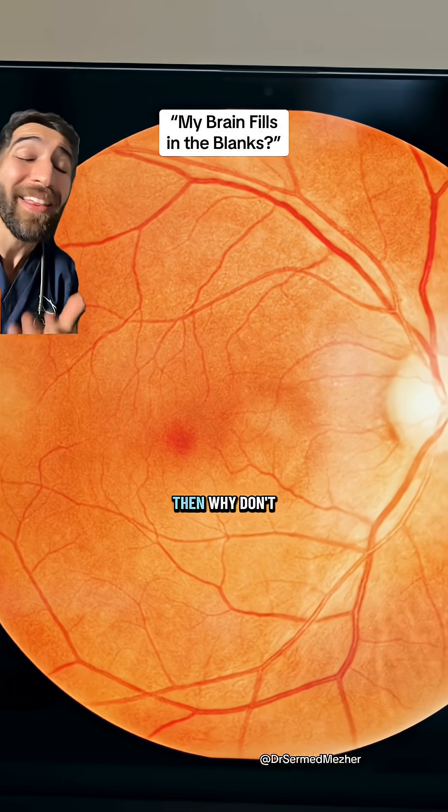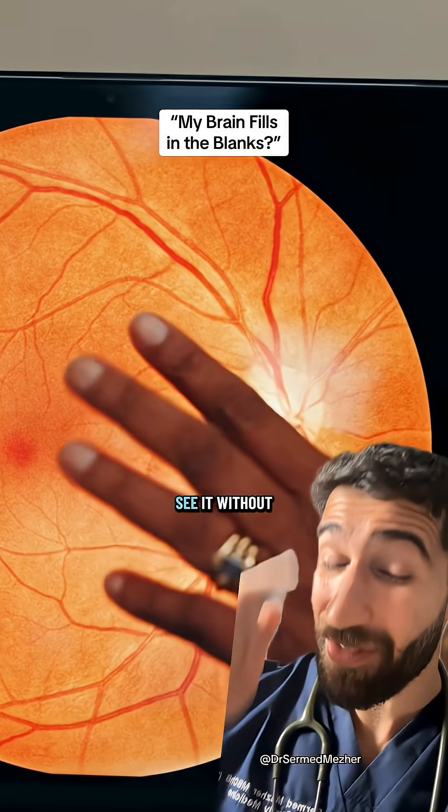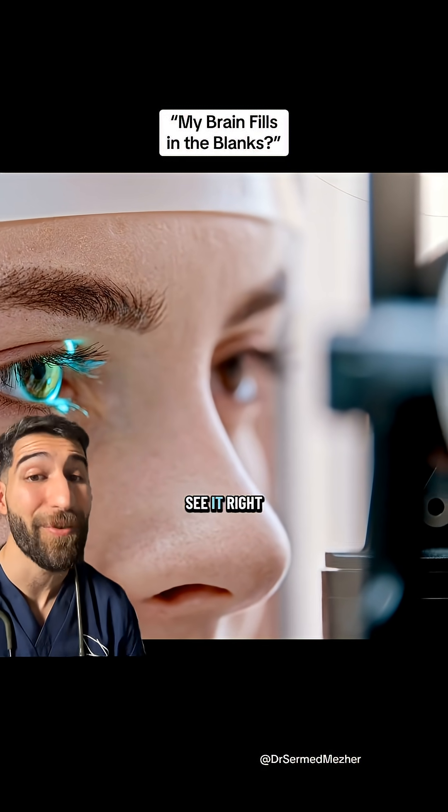If you have an optic nerve at the back of your eye, then why don't we have a blind spot? Well, we do. Your brain just doesn't let you see it without a bit of encouragement. I'm going to help you find the spot, but there are already two reasons why you can't see it right now.